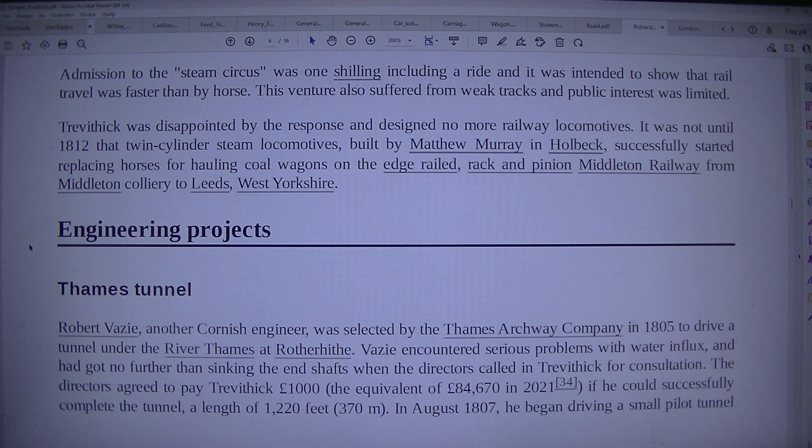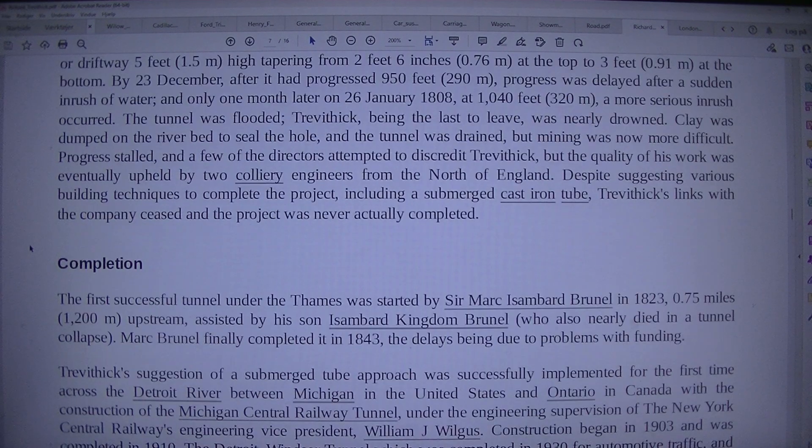The driftway was 5 feet (1.5 m) high, tapering from 2 feet 6 inches (0.76 m) at the top to 3 feet (0.91 m) at the bottom. By 23 December, after it had progressed 950 feet (290 m), progress was delayed after a sudden rush of water. Only one month later on 26 January 1808, at 1,040 feet (320 m), a more serious inrush occurred. The tunnel was flooded; Trevithick, being the last to leave, was nearly drowned.